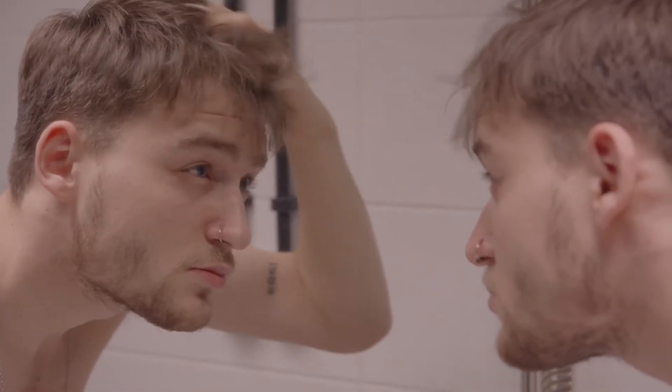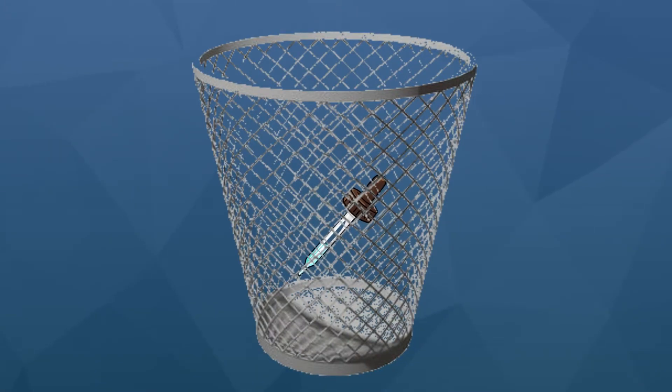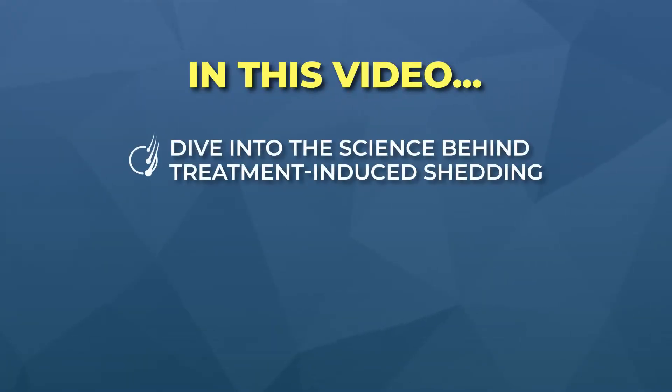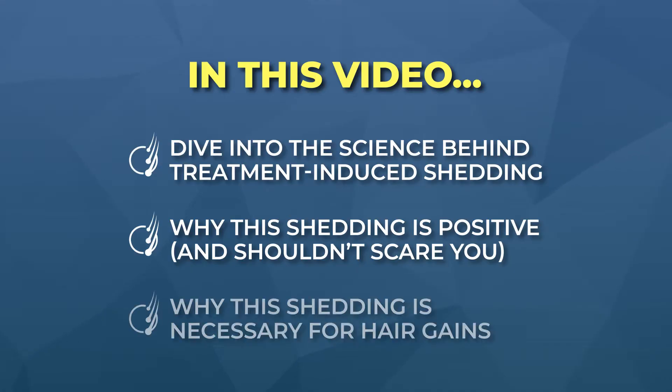If you've recently started a hair loss treatment and all of a sudden you're noticing a lot of hair fall, it's normal to panic and think that what you are doing is hurting, not helping. If this is your situation, then your prescribing doctor or dermatologist did not properly explain how hair loss treatments work. And now you might be at risk of withdrawing from something that's actually probably helping you. That's why we're making this video — to explain how treatment-induced hair shedding shouldn't scare you, and why it might even be necessary to achieve bigger hair gains.